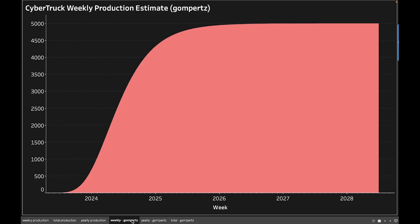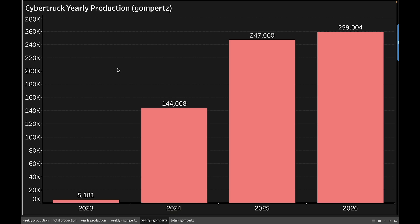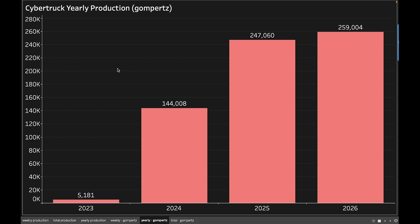Now if we look at the Gompertz curve, it gives us slightly different results — and I think this might actually be a little more accurate. The curve is much steeper to start, meaning production ramps up super quick, and the deceleration is quite small as well. Using the Gompertz calculation, we get just over 5,000 Cybertrucks produced in 2023 — which seems like a much more realistic number. Then in 2024 we're actually above the S curve at 144,000, and then 2025 and beyond we're essentially at peak production right around 250,000.